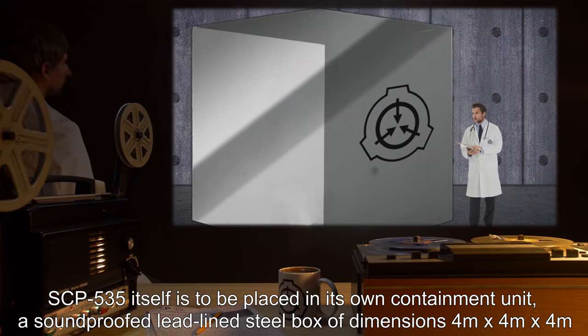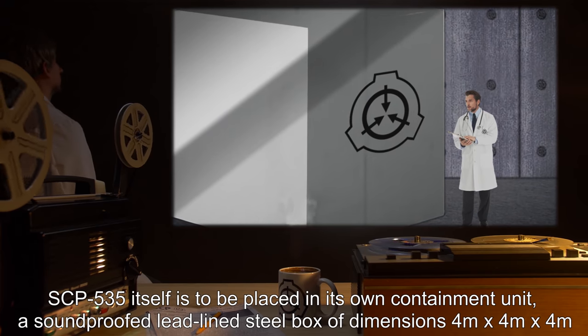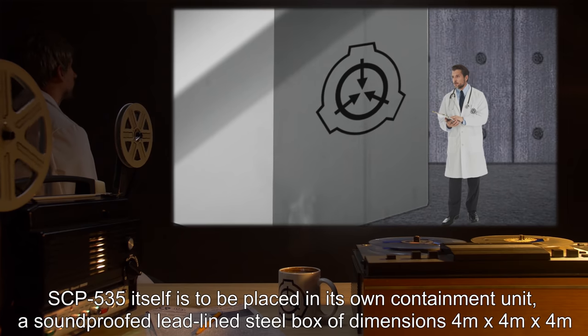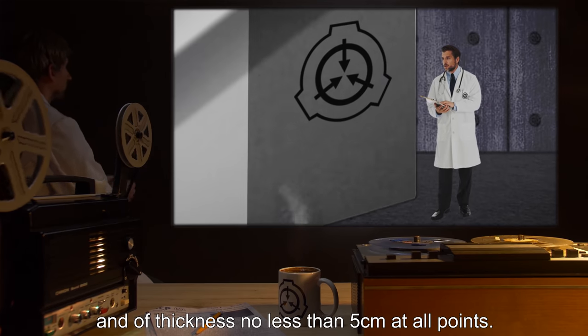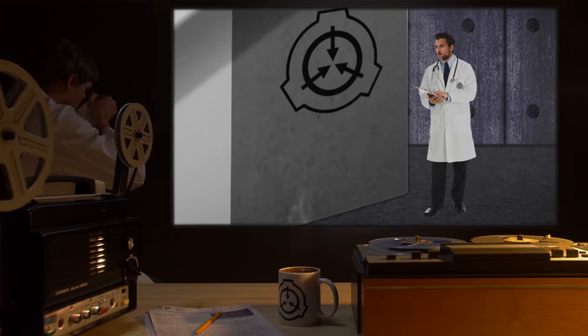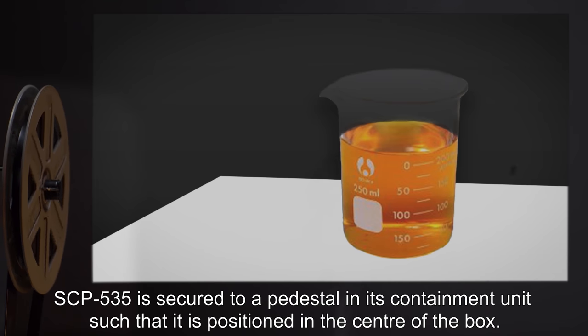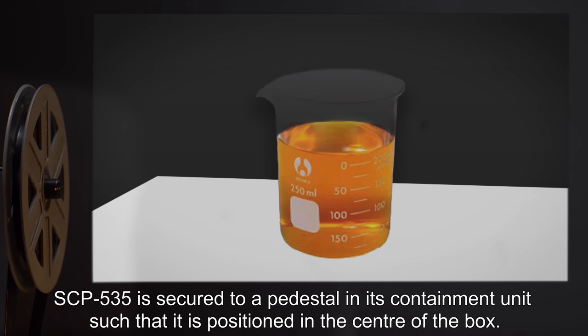SCP-535 itself is to be placed in its own containment unit: a soundproofed, lead-lined steel box of dimensions 4 meters by 4 meters by 4 meters, and of thickness no less than 5 centimeters at all points. SCP-535 is secured to a pedestal in its containment unit such that it is positioned in the center of the box.